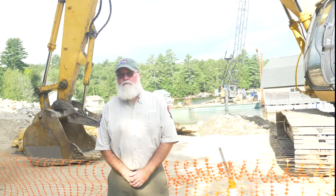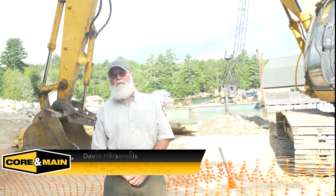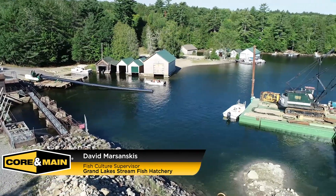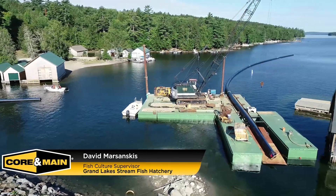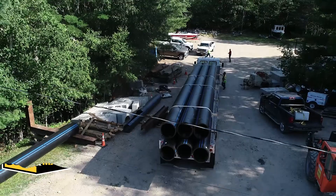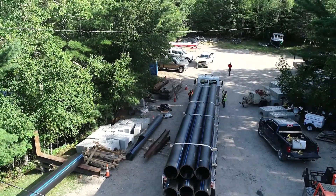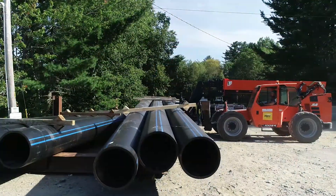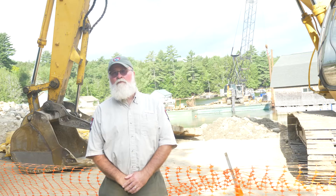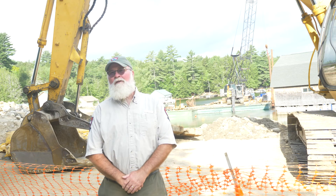The Grand Lakes Fish Hatchery raises landlocked salmon and brook trout. The scope of this project is to extend our pipeline out over two miles to deep water, and also to replace our existing shallow line with a 24-inch pipe. We'll be able to blend the waters to provide the fish a more comfortable temperature, and in the end, grow bigger and healthier fish.